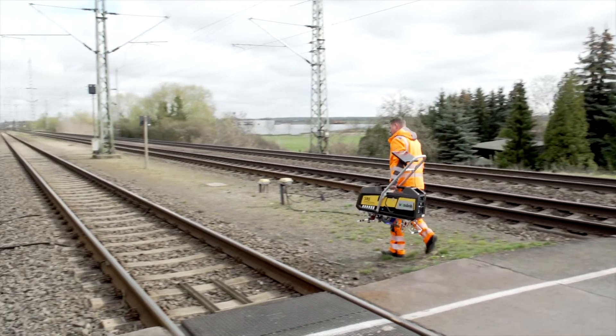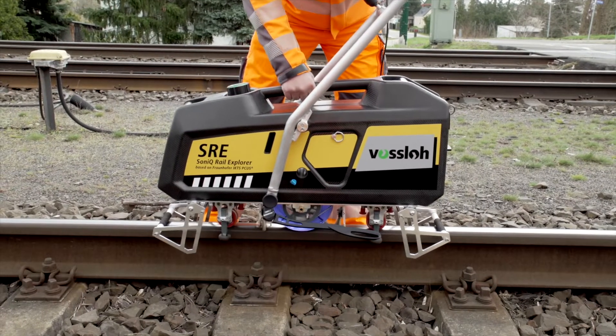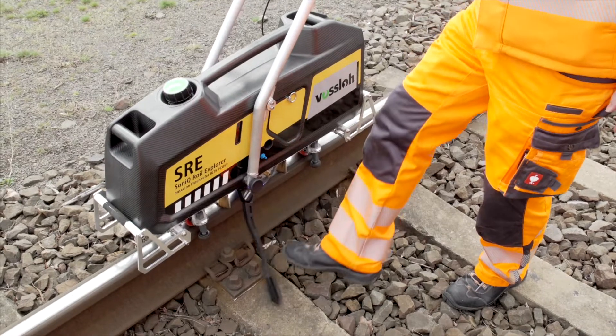The Sonic Rail Explorer, or SRE for short, is the latest joint development by Voslo and Fraunhofer. It's the most modern ultrasonic testing device on the market and it detects internal rail defects of every kind.